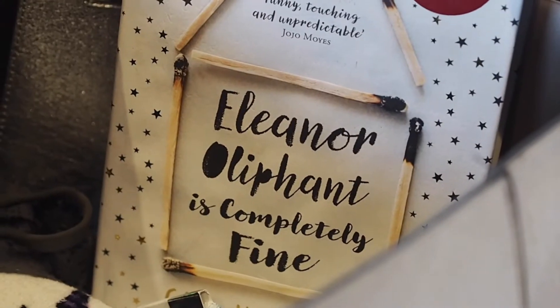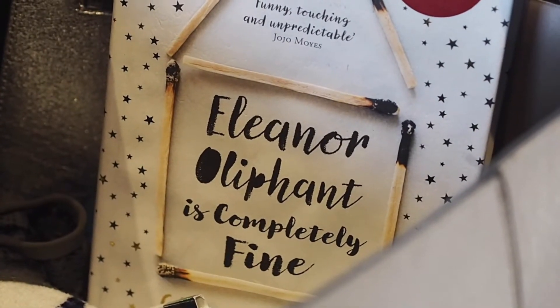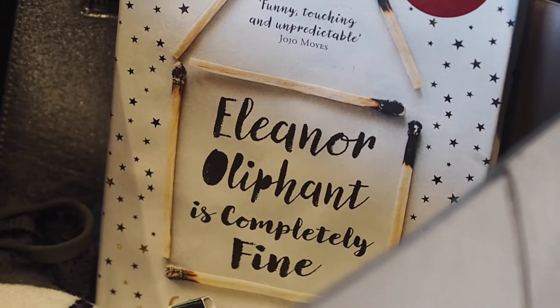Third thing I always take is a book. I normally pick up a couple more at WH Smith or Waterstones at the airport — I usually take three or four books on holiday because I love reading by the pool. At the moment I'm reading 'Eleanor Oliphant is Completely Fine' and I'm about a third of the way through and really enjoying it.